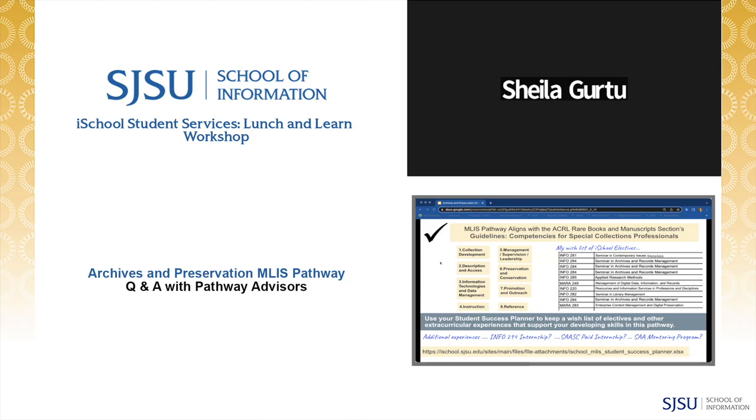The level of competency required will vary according to the particular position, the institutional setting, and the career pathway of each professional. It's good practice to review these guidelines as you build your electives with the iSchool Career Pathway recommendations, and to continually self-assess as you go through the program. Ask yourself what skill sets you may already have from your own work or volunteer positions. If you don't have work experience in special collections or archives, it's essential to plan for extracurricular activities.